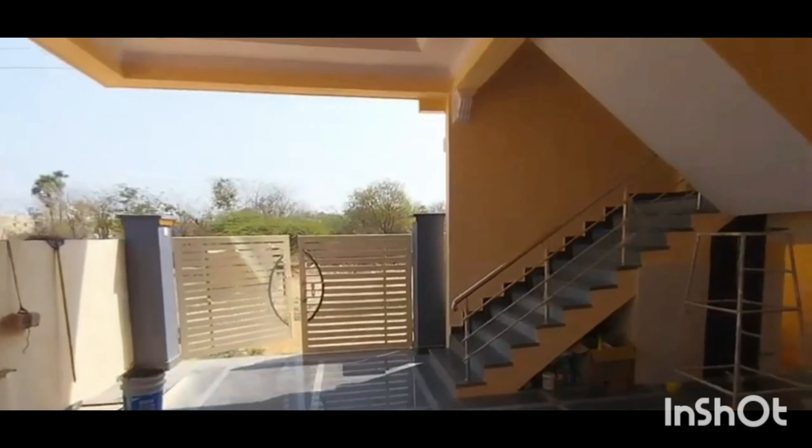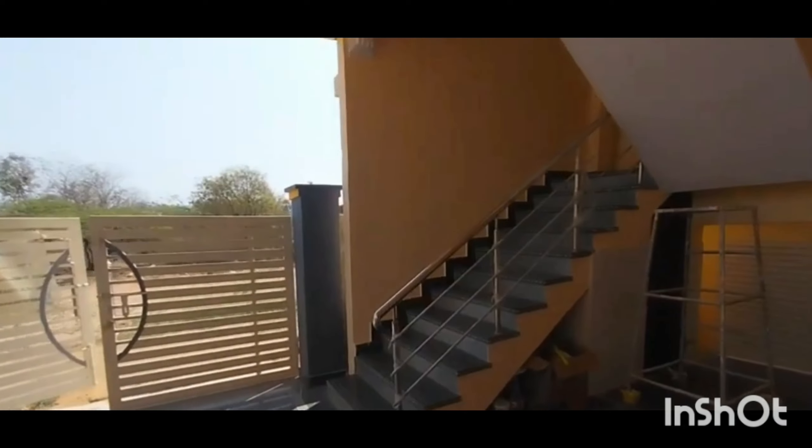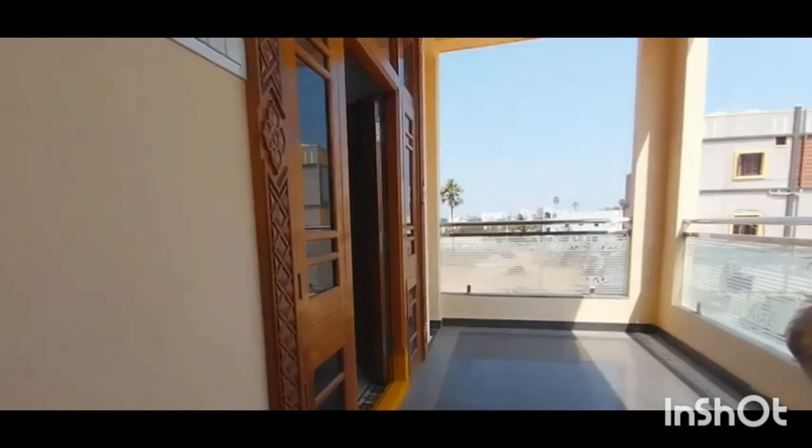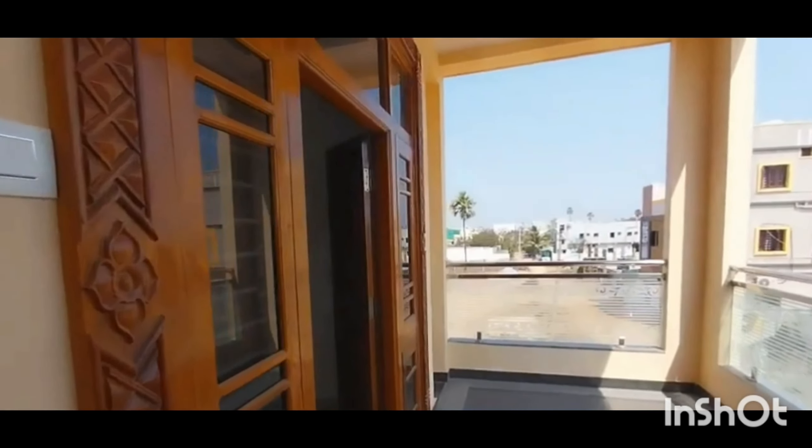This is a ready-to-move-in house which is one year old. The ownership right of this property is freehold. This independent house is designed very well and provides modern facilities such as security personnel, and has access to a clean 24/7 supply of water for its residents.